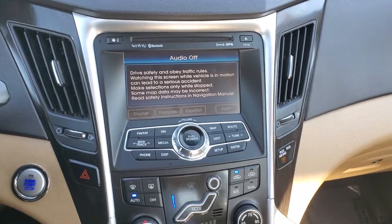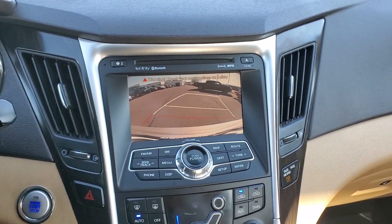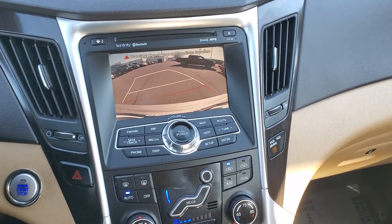Put it in reverse really quick. So this has the dynamic rear guidelines which move with the steering wheel — very cool.